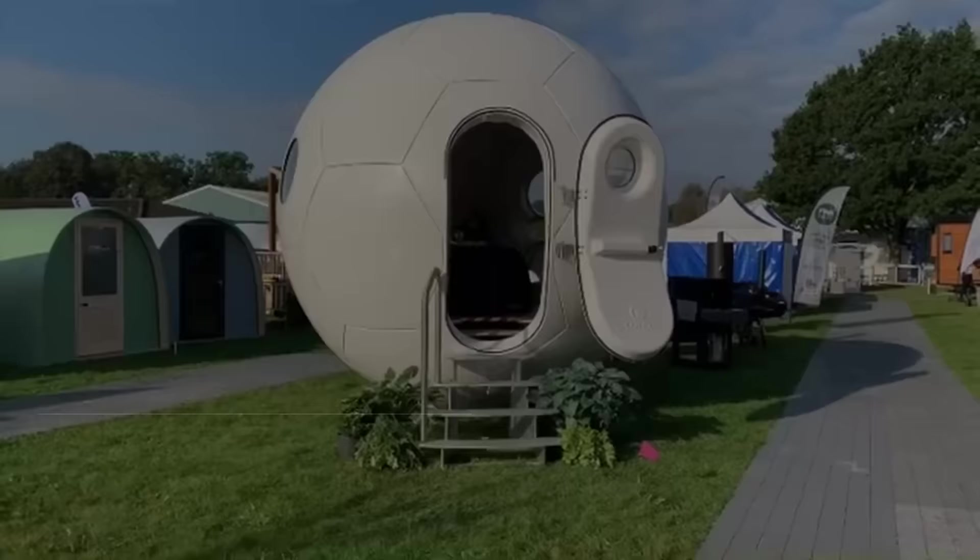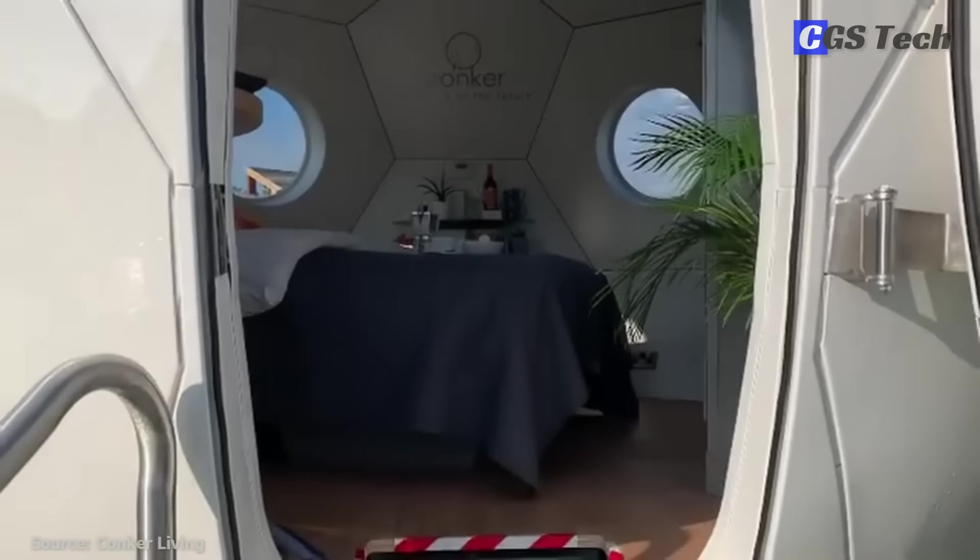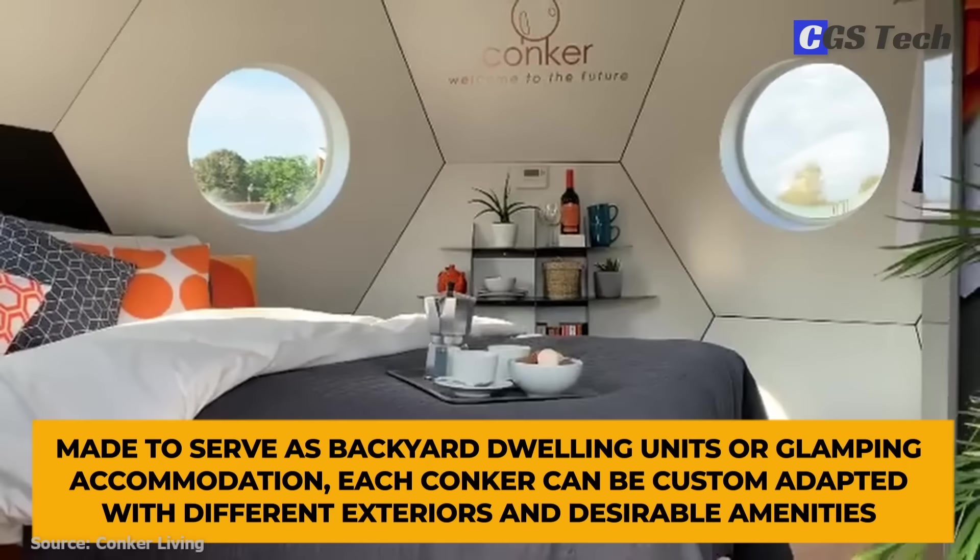Conker pods are smaller spherical structures designed by a former automotive engineer with hopes of creating an alternative housing solution that is affordable and eco-friendly. Made to serve as backyard dwelling units or glamping accommodation, each conker can be custom-adapted with different exteriors and desirable amenities.